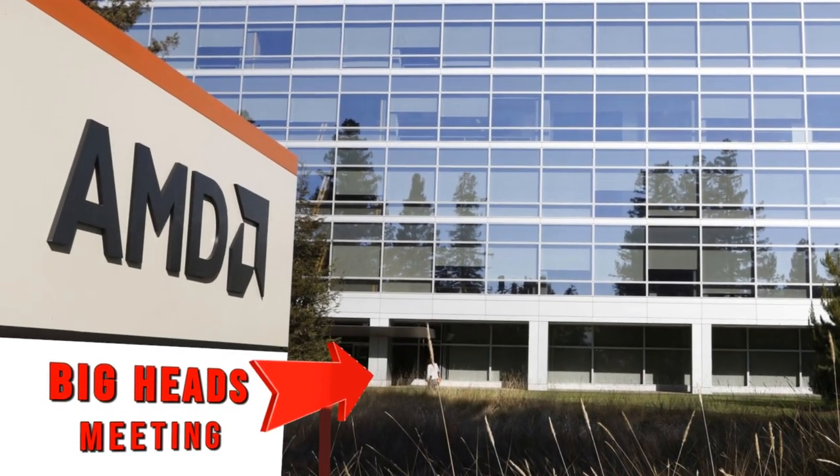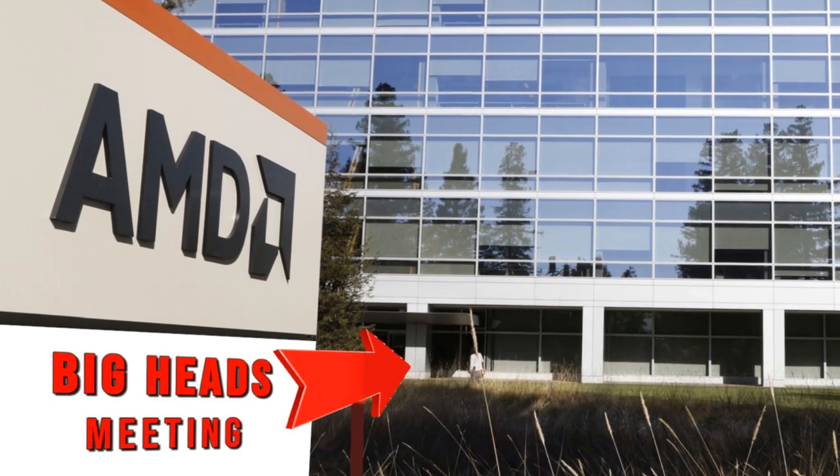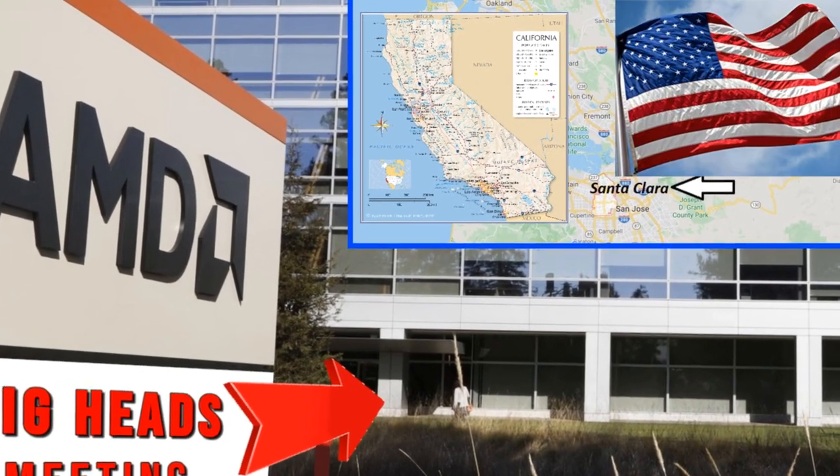So, one blessed day, AMD called a meeting, most probably at the company's headquarters somewhere in Santa Clara, California, United States of America. They sat down and came up with a terrific idea.